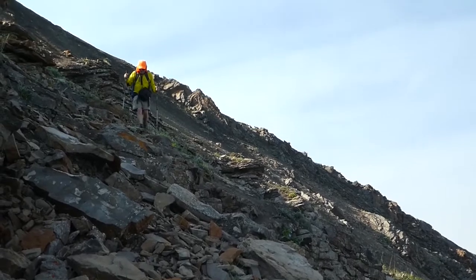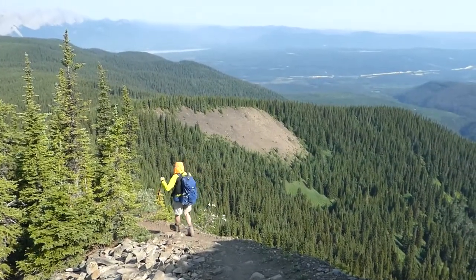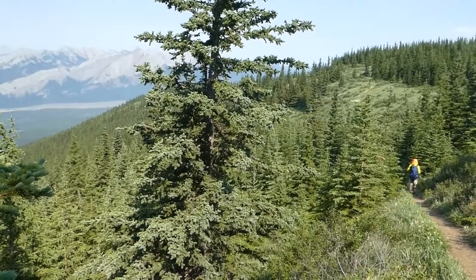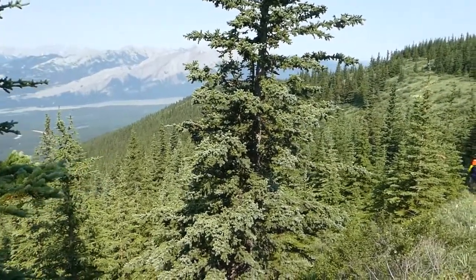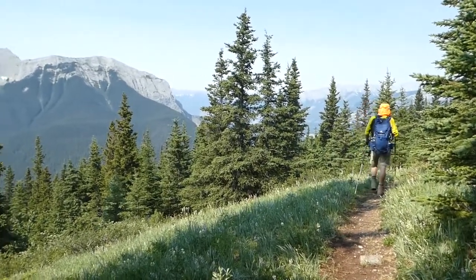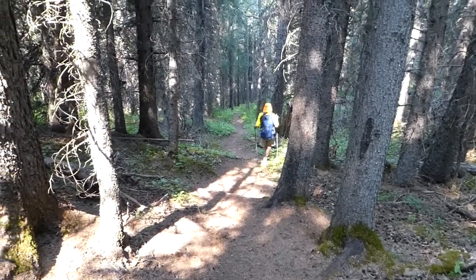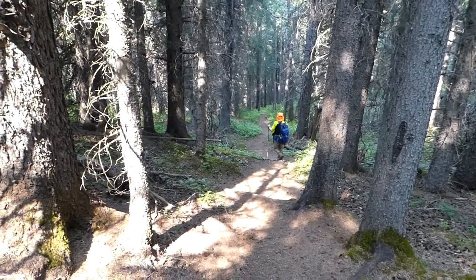Because soon you'll be heading back down the mountain. It is eight kilometers to the car, but it's almost all downhill — back into the forest and meadows that you came up through. That steep part that made you huff and puff a bit at the start is so nice to go down.